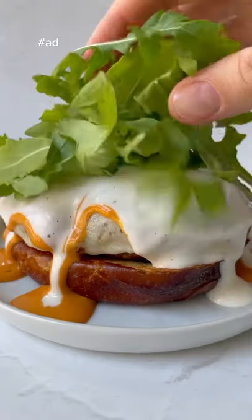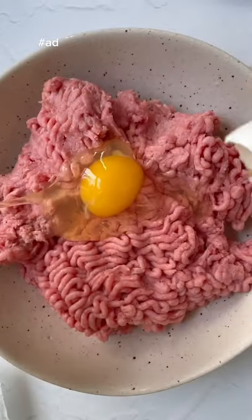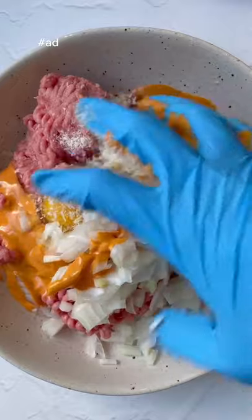We all know the best part of football season is the game day food, and I think you'll agree with me when you try these buffalo ranch sliders. Just call me the world's best host when I bring these around — and you can be the world's best host too, because these are really easy to make.